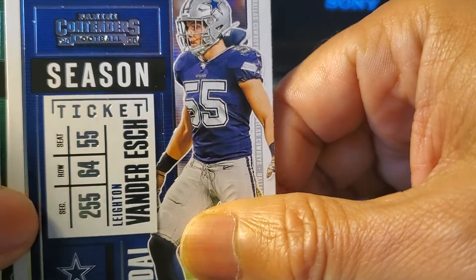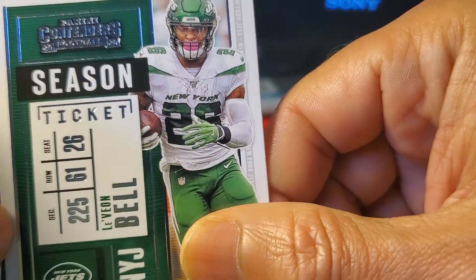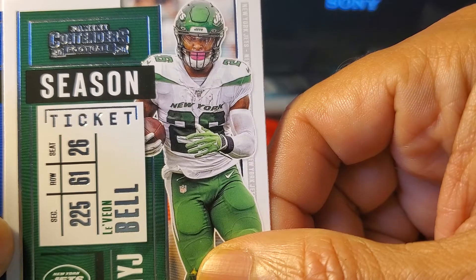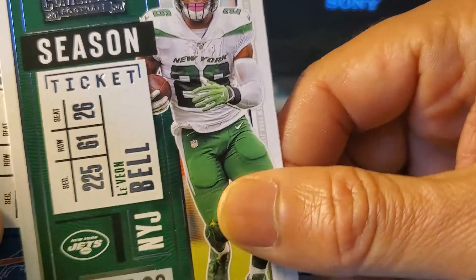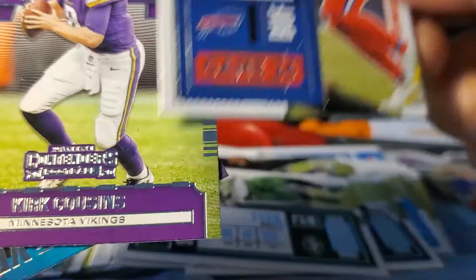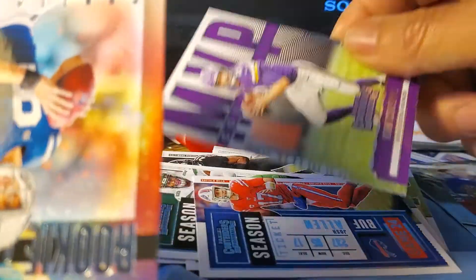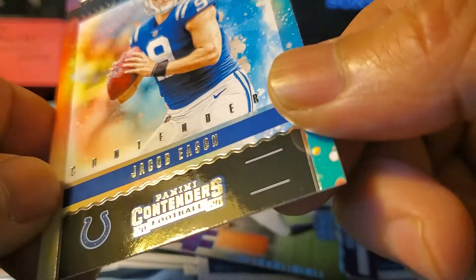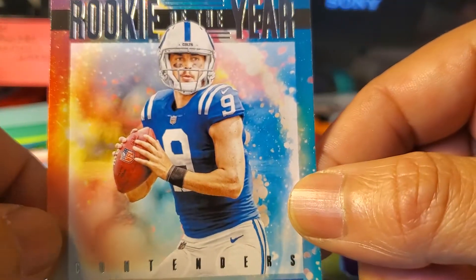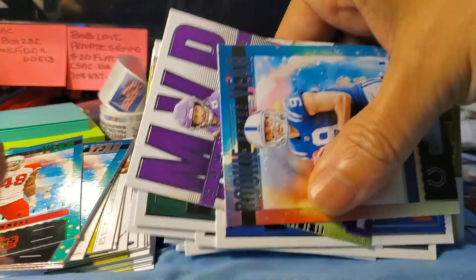Leighton Van Der Esch, Le'Veon Bell — he was traded to the Kansas City Chiefs, he did not win a ring unfortunately. Josh Allen, super cool card, MVP of Kirk Cousins, and last but not least Jacob Eason. Jacob, you will not be their quarterback this year — they have Carson Wentz now.